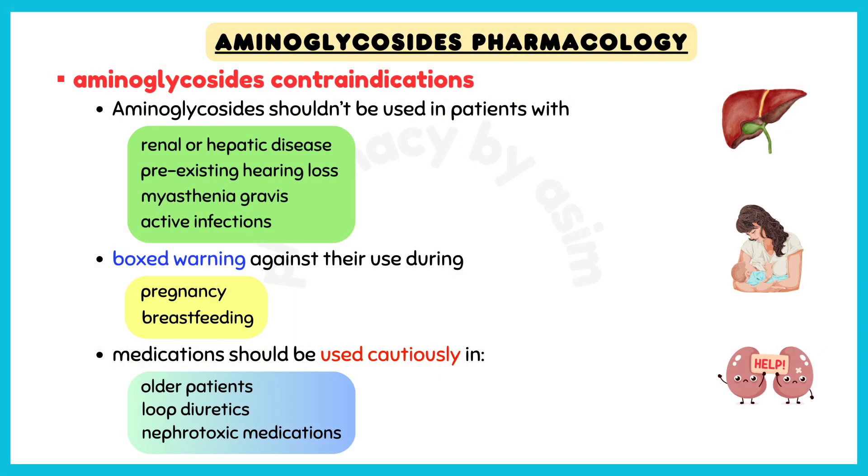As far as contraindications are concerned, aminoglycosides shouldn't be used in patients with renal or hepatic disease, pre-existing hearing loss, myasthenia gravis, and active infections. Additionally, they have a boxed warning against their use during pregnancy and breastfeeding.